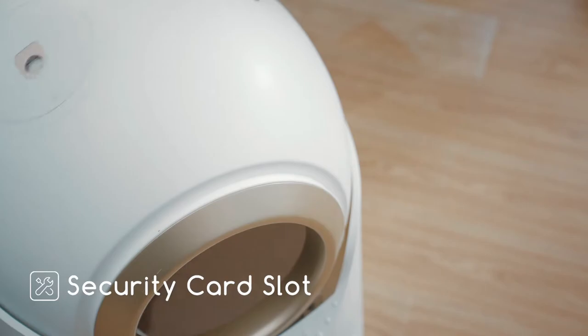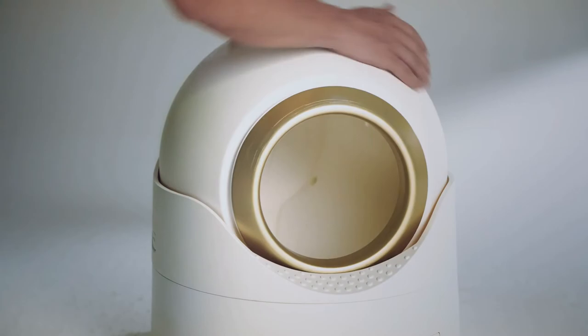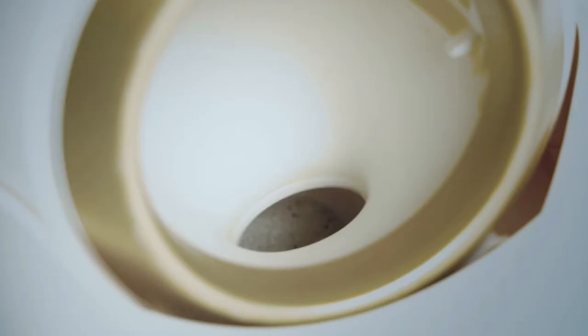Woof and Meow's special sifting system allows you to separate the clumps from the clean litter by simply rotating the globe to the left. If you turn it to the right, you can avoid flying dust while emptying the cat litter.